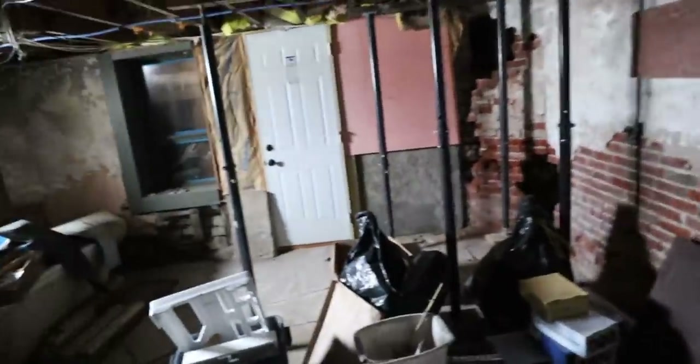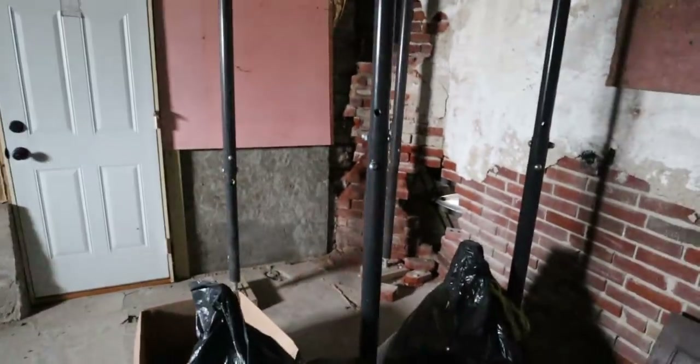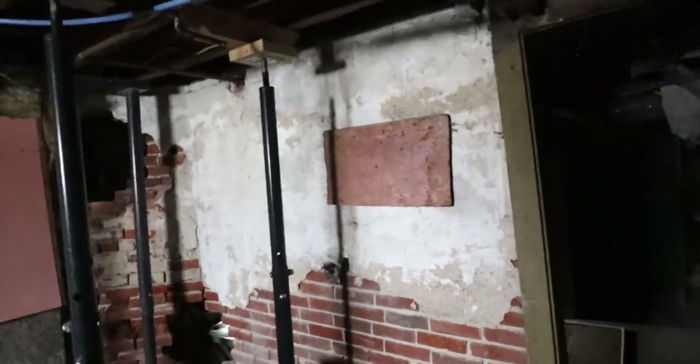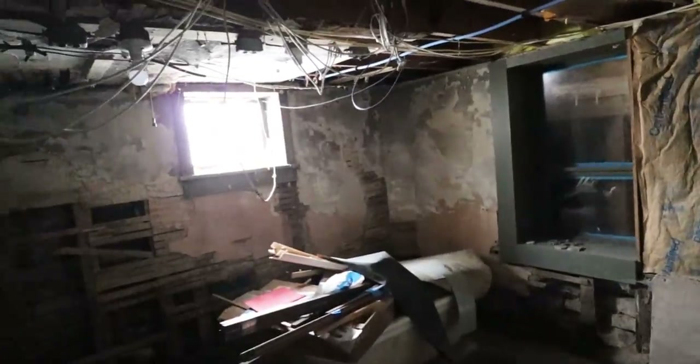Down to the dungeon of doom. Holy buckets — look at that brick. Is that foundation? It's probably a supporting wall. Look at how much this doorway is leaning. It probably has to do with that. There's a window over there — like a full window. There's a lot of basement.